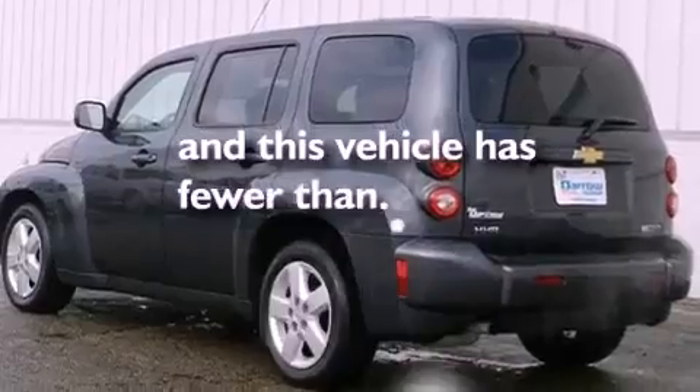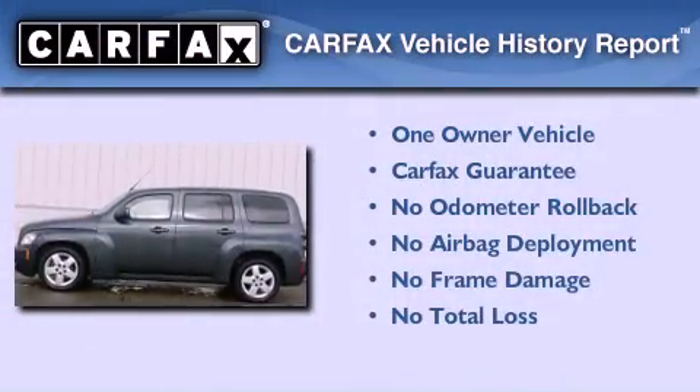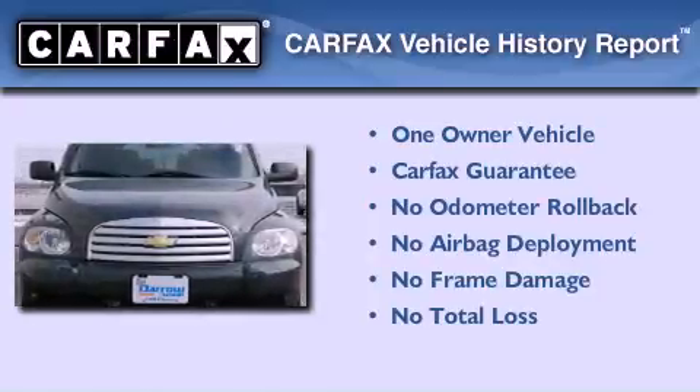This vehicle has fewer than 38,000 miles on the odometer, has had only one owner, and it qualifies for the Carfax buyback guarantee.